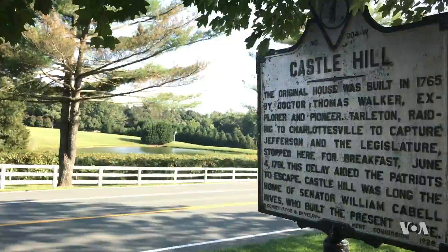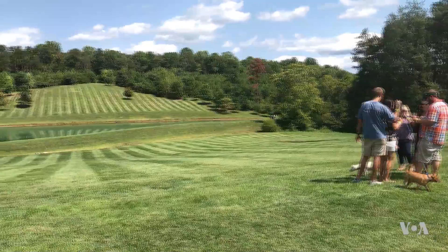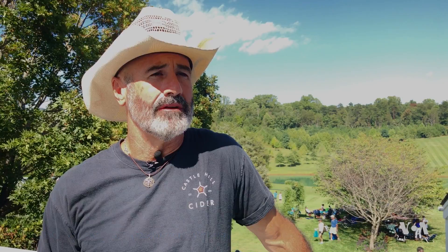The vast Castle Hill estate was established in 1764 and is listed in the National Register of Historic Places. Dr. Thomas Walker originally owned the estate and he was a guardian and mentor for Thomas Jefferson, one of our presidents of the United States.